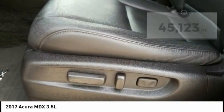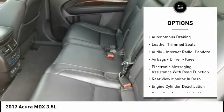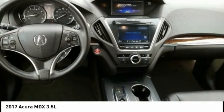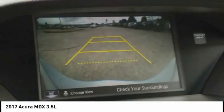Here are some of this vehicle's great options: Power Windows with Safety Reverse, Traction Control, Stability Control, Braking Assist, Power Brakes, Autonomous Braking, Leather Trim Seats, Audio, Internet Radio, Pandora, Airbags — Driver, Knee — and Electronic Messaging Assistance with Read Function.